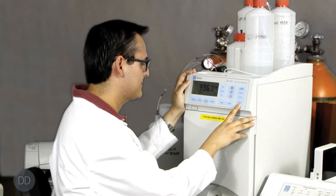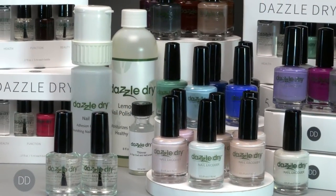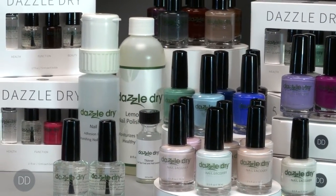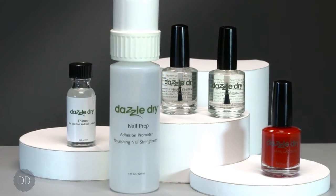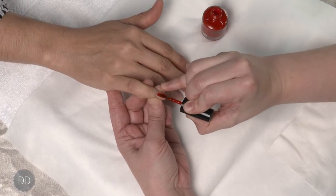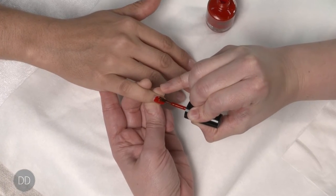DazzleDry is scientifically engineered to function as a system. All components are designed to synergistically work together. When armed with proper product and application knowledge, both nail technicians and consumers will be able to achieve optimum results with the DazzleDry natural nail lacquer system.